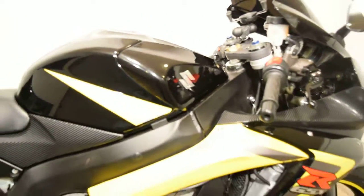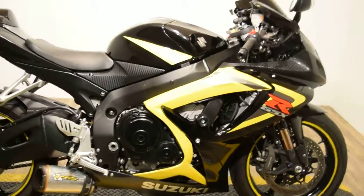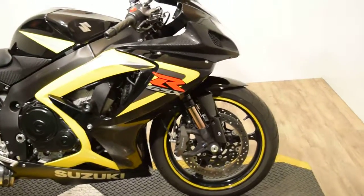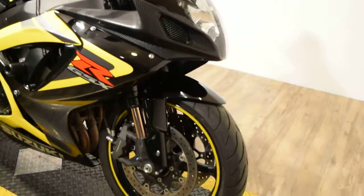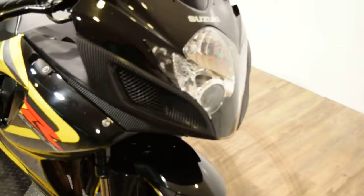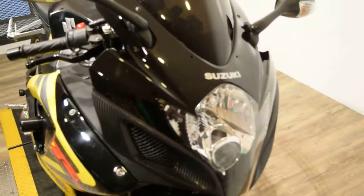All of our bikes are safety inspected and serviced and ready to go. You can find about 25 more pictures of this bike, find out pricing information, fill out a credit app, and see what your trade is worth at MonsterPowerSport.com.